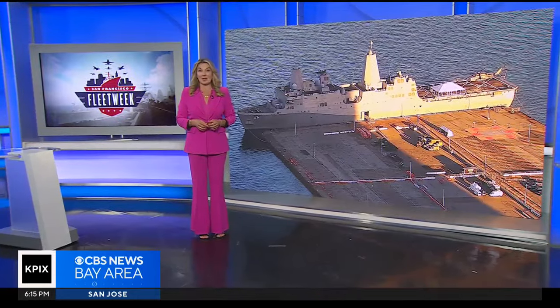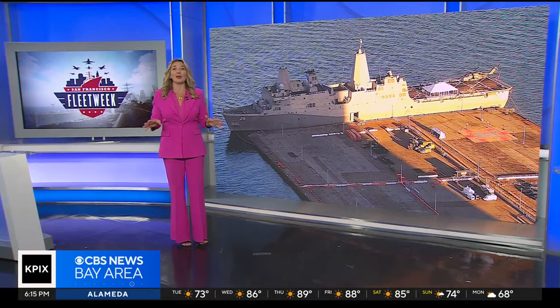One of the ships you can see up close this week has been involved in some missions that you could say are out of this world. Our Kelsey Thornton spoke with a Navy officer who has helped NASA prepare for a historic splashdown.